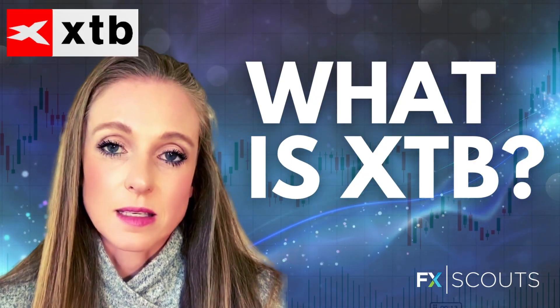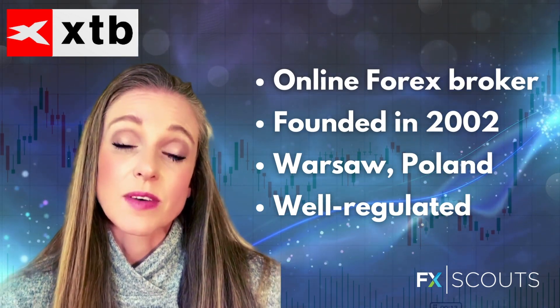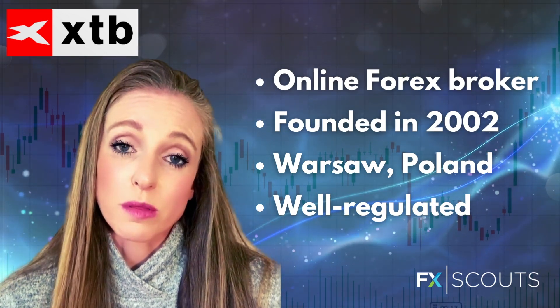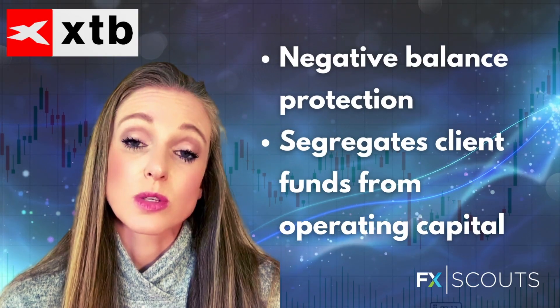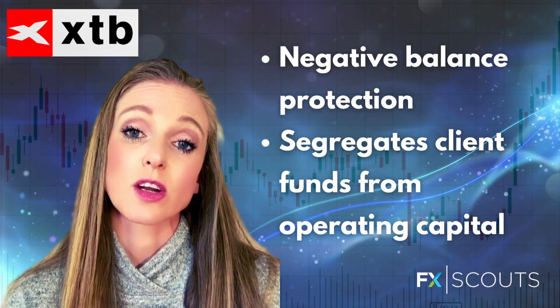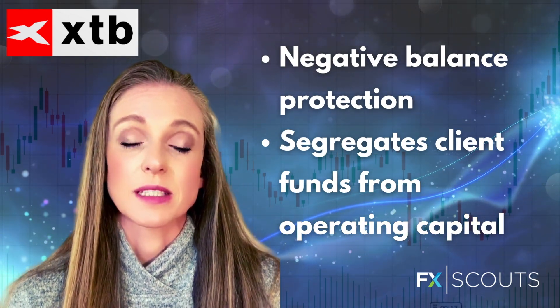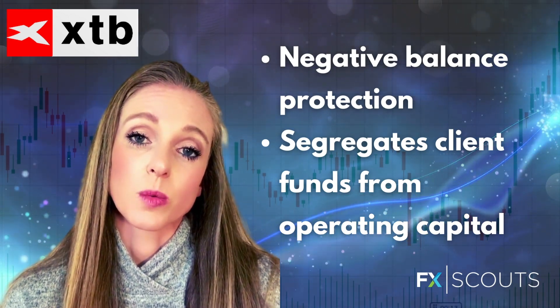So to begin with, what is XTB? XTB is basically an online forex broker and CFD provider that was founded in 2002 in Warsaw, Poland. It is regulated by some of the world's top authorities, including the Financial Conduct Authority of the UK, CySEC of Cyprus, the KNF of Poland, and the FSC of Belize. It offers all traders negative balance protection, which means that you cannot lose more than your initial deposit, and it segregates all client funds from its operational funds, which means that your funds are safe. So in short, XTB is a trustworthy broker with excellent regulation.